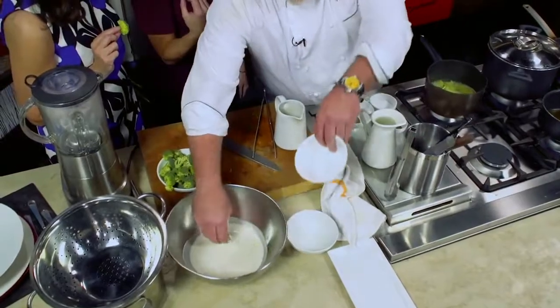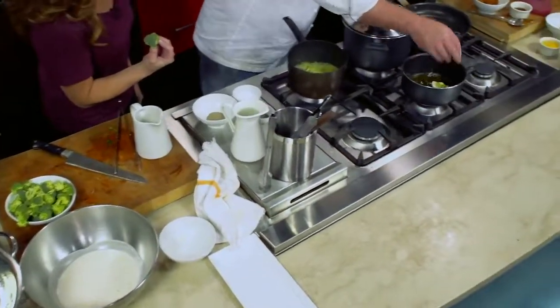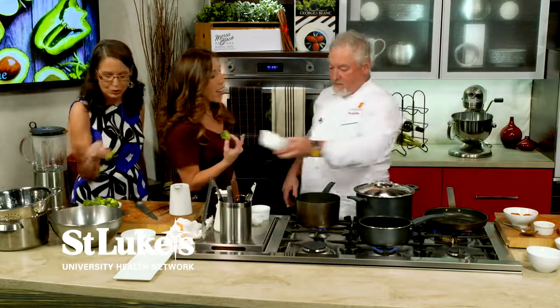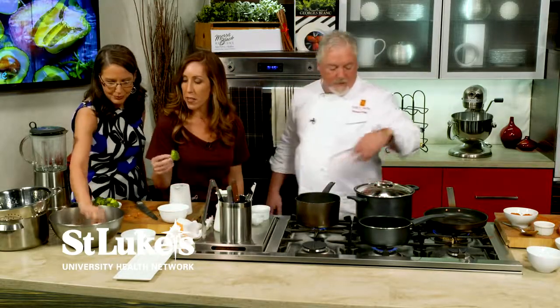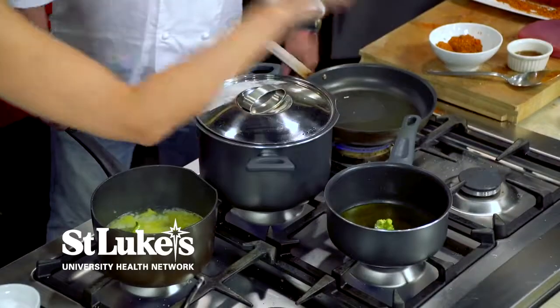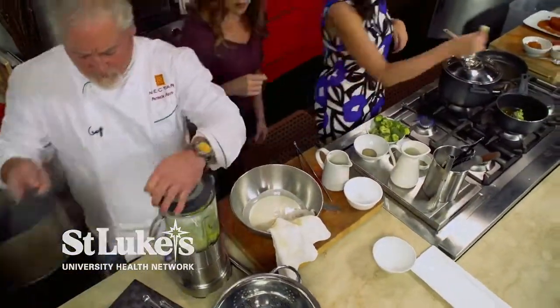Now we're starting to make our crispy broccoli. We're just doing the tops. Drop them right in — they cook pretty quickly, they don't need too long. We're using olive oil. Straight in, down — beautiful!